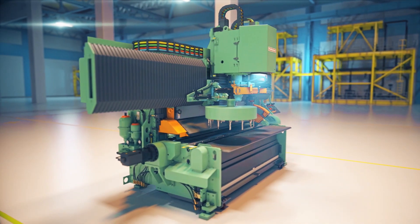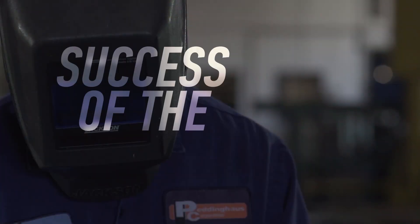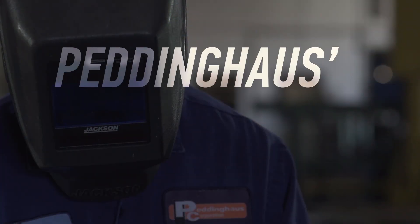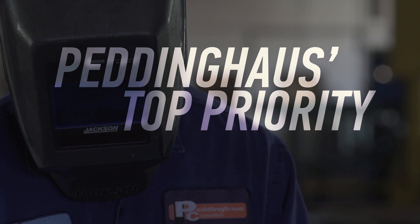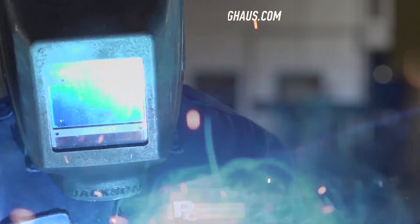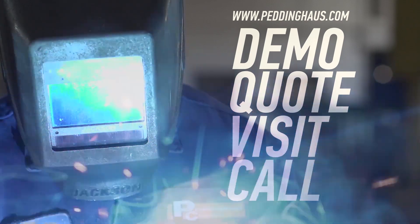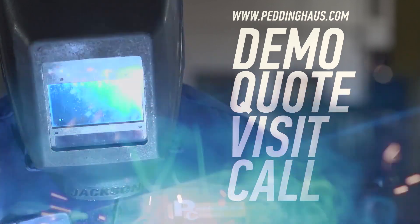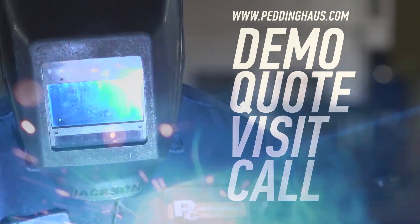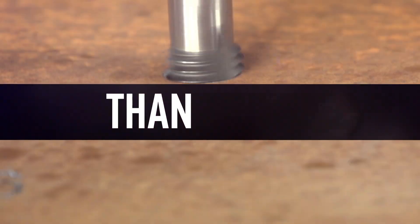Peddinghaus knows heavy plate production. The success of the steel industry is Peddinghaus' top priority. That is why our service and support is unmatched. Request a demo, quote, or visit — or call to learn more about the toughest steel fabrication machinery in the world. This is Peddinghaus. We are stronger than the steel.